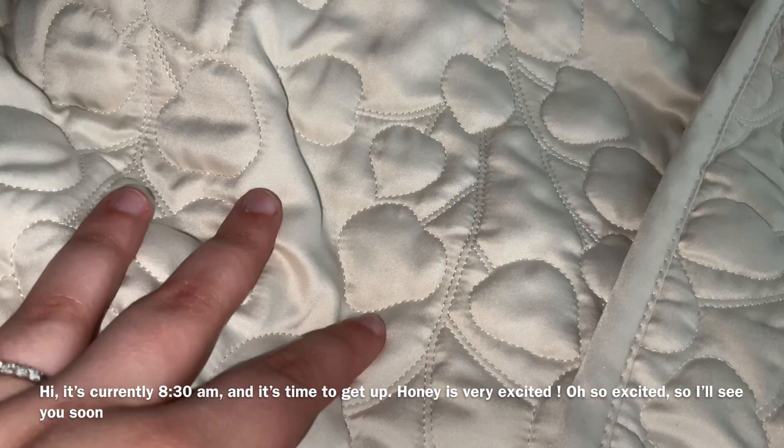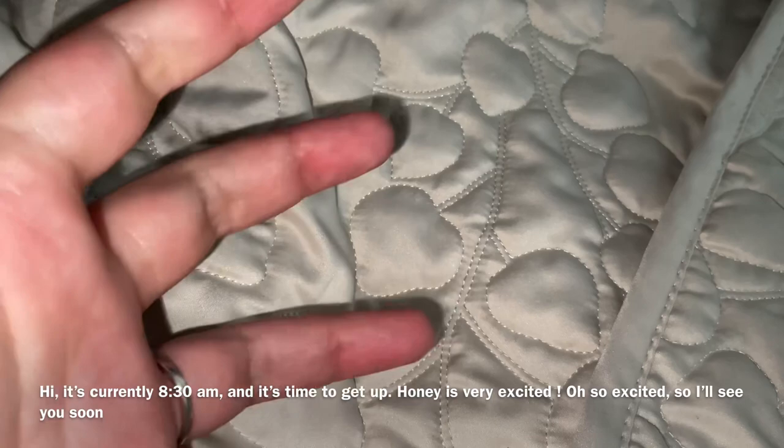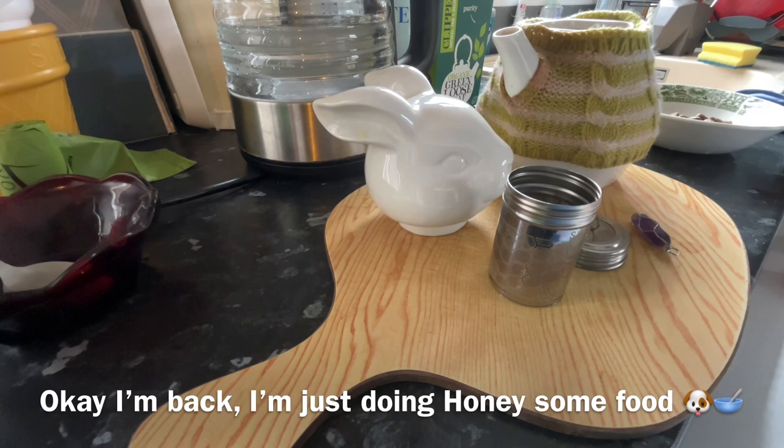Welcome, welcome to the English TV Vlog. It's currently half past eight and it's time to get up. Honey's very excited — very excited, super excited. See you soon. Bye.